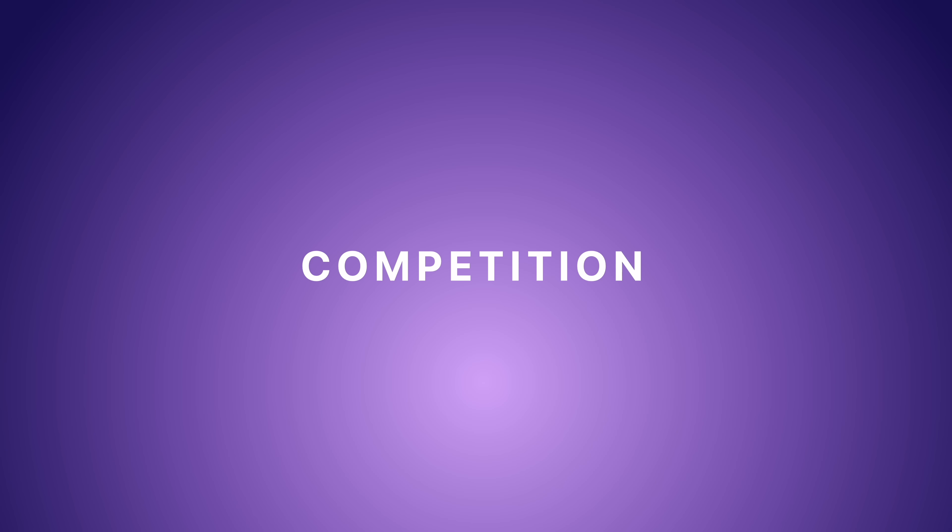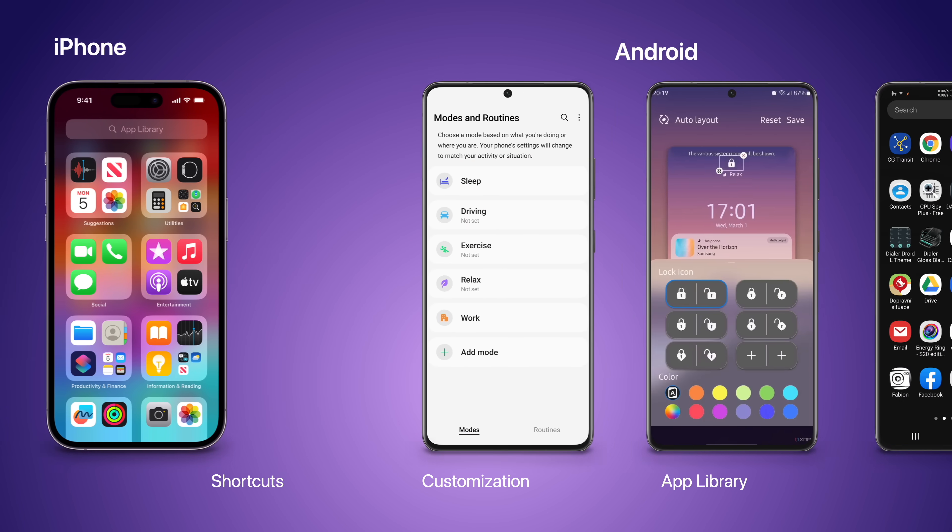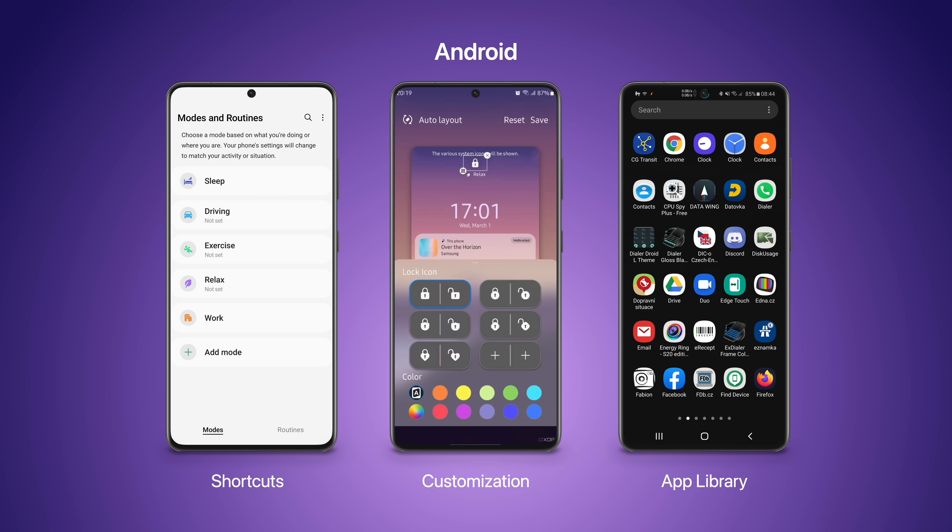The first reason is competition. Apple wants iPhones to be just as capable as Android devices, so users have no reason to switch. That's why we've seen them add features like shortcuts, customization of the lock screen, and an app library — features Android had for years, and Apple wanted to convince those users to try iPhone.